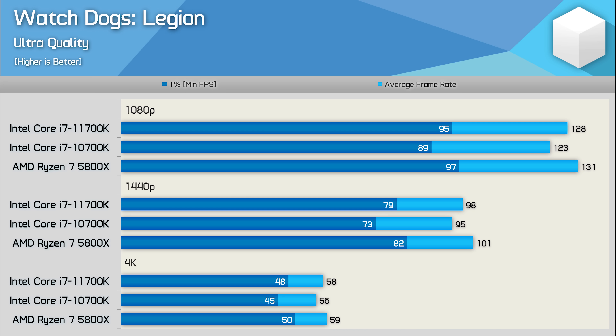Moving on to Watch Dogs Legion, we find a similar situation where the 10700K is slightly slower than the 11700K, and therefore also trails the 5800X. The margins aren't huge — the 5800X was 7% faster at 1080p and 6% faster at 1440p — though interestingly it maintained a 5% margin at 4K, though we are only talking about a 3 FPS difference there.